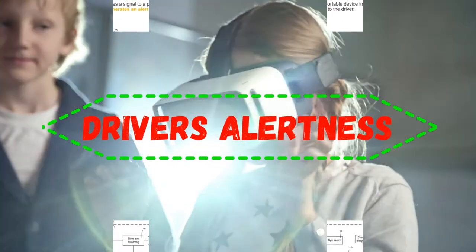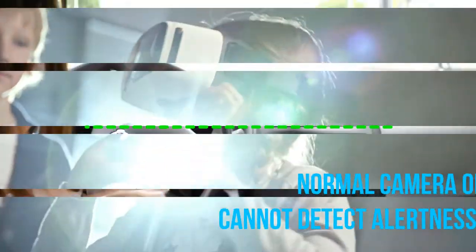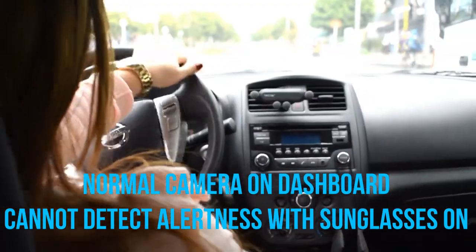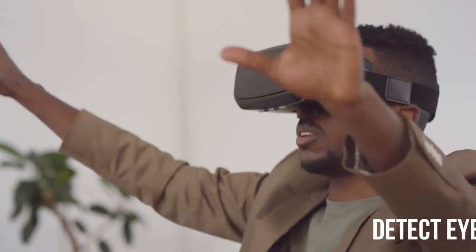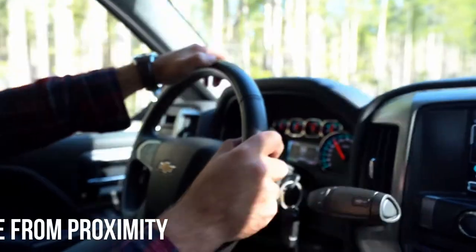The main purpose of the wearable glass is to monitor the driver's alertness. Detection of alertness using a normal mobile camera has false cases if the driver wears sunglasses while driving. So a smart glass could be a good solution for the accurate detection of alertness.